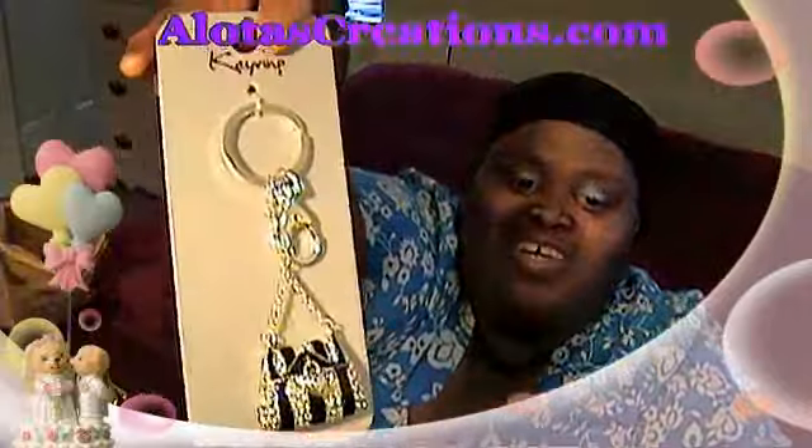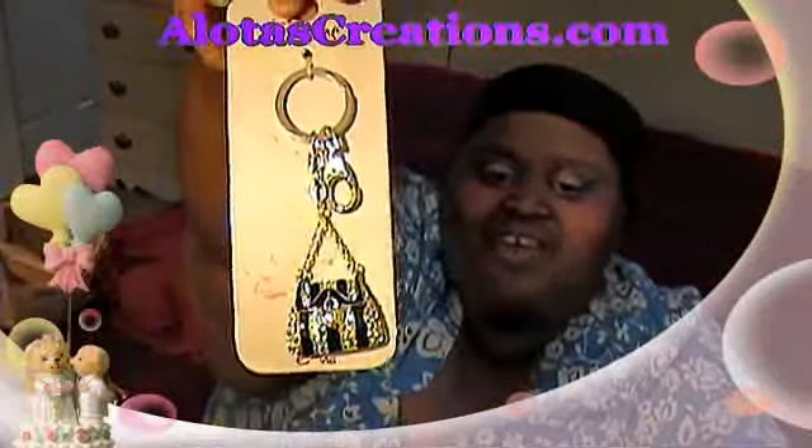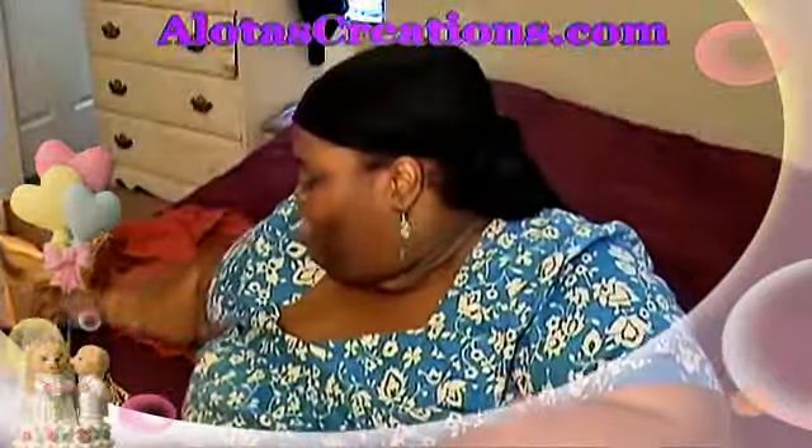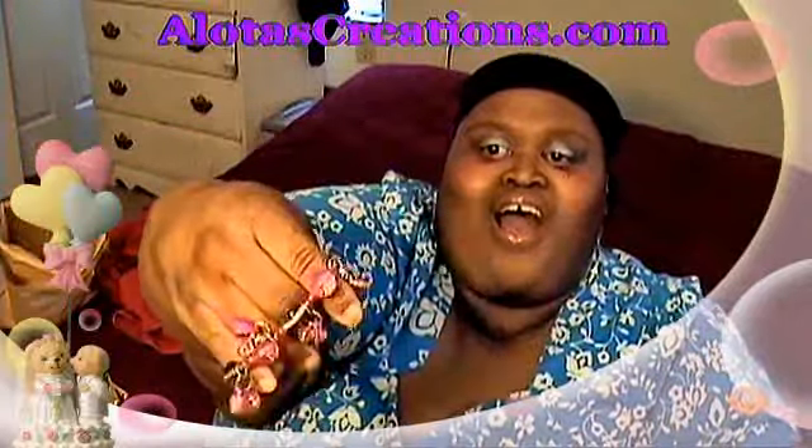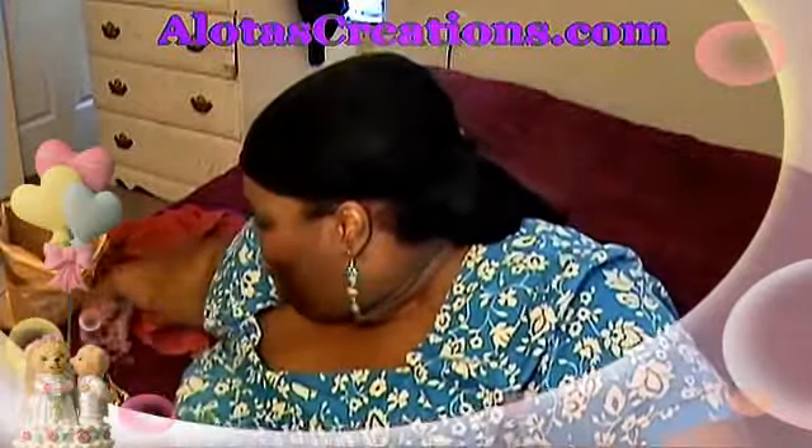She sent me a cute keychain. Oh, this is like real cute — it's a purse with a locket on it. Very cute, I like that as well. Also, a little bracelet. It's pink. I'm not so fond of pink, but I'll give it a try. I'm not going to say I don't like it because it is cute.